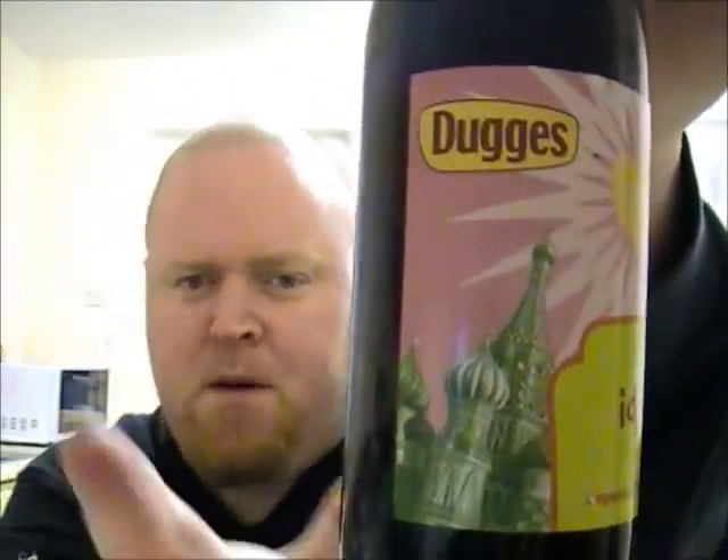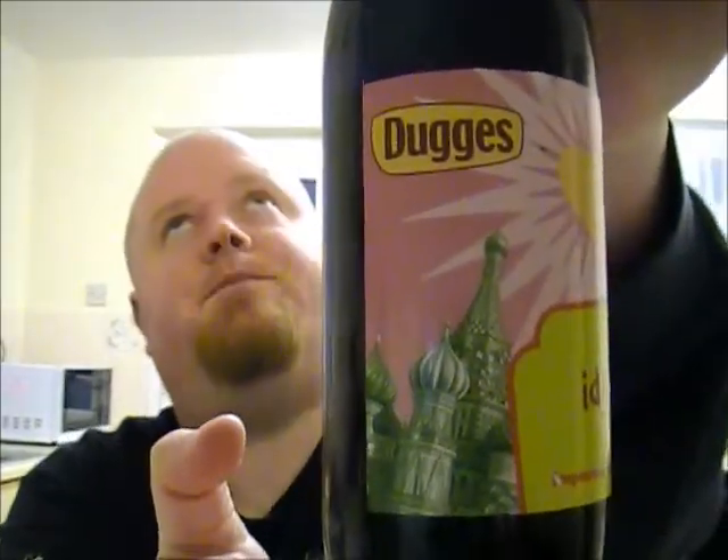Hello guys, reviewing another beer from Sweden sent to me by the wonderful Johan. This is from the Dukes Brewery, which I reviewed a beer from in a previous beer mail. This is Idgit, and it's an imperial stout. Johan noted that Dukes Idgit is a super bitter imperial stout, so I'm quite looking forward to it because I do like bitter stouts. ABV: 9.5 percent.